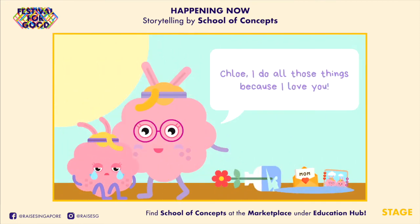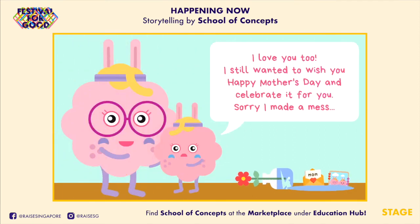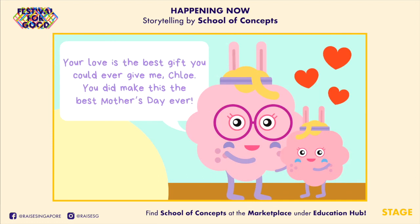"Chloe, I do all those things because I love you!" "I love you too! I still wanted to wish you Happy Mother's Day and celebrate it for you! Sorry I made a mess!" "Your love is the best gift you could ever give me, Chloe! You did make this the best Mother's Day ever!"